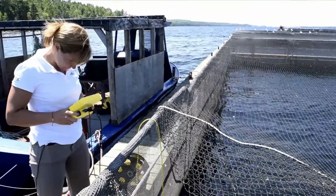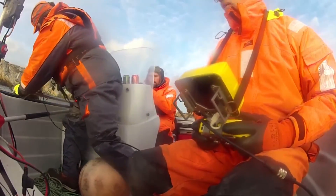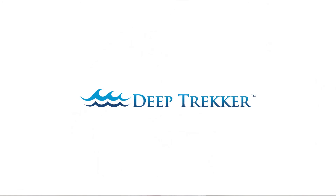With the U.S. planning to expand their aquaculture by 50% by 2020, we here at Deep Trekker are happy to provide a tool that delivers instant and accurate underwater monitoring. To learn more about the aquaculture industry or about our products, visit deeptrekker.com.